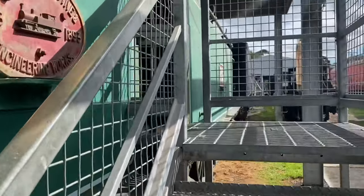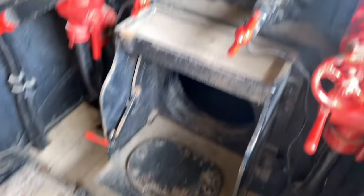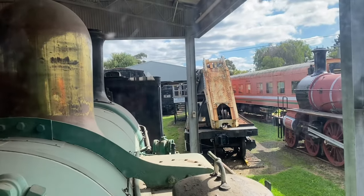There's plenty to do and see here at the museum. Some of the locomotives have platforms where you can get up and step into the cab, have a look at the firebox, turn the valves, pull the levers, and pretend you work for the VR in the steam era.